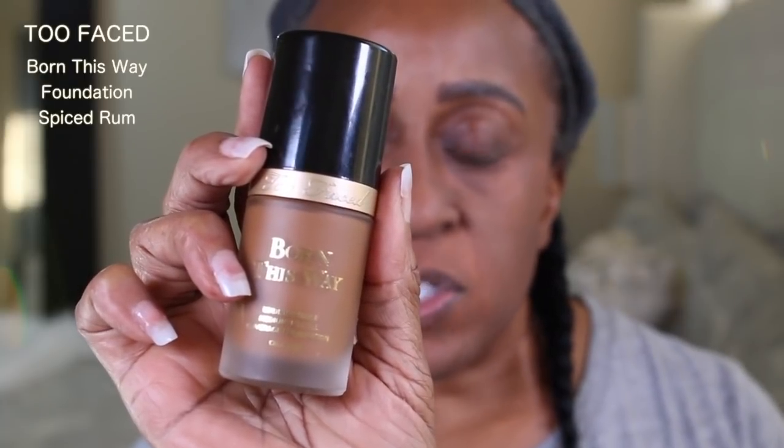Next I'm going to be using my foundation. I'm going to be using the Born This Way foundation in the shade Spiced Rum.